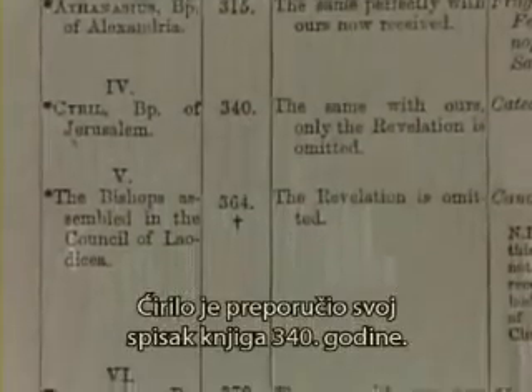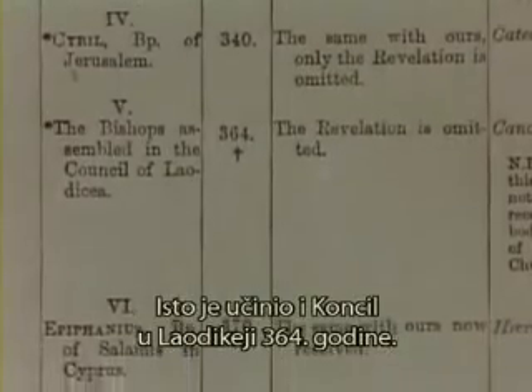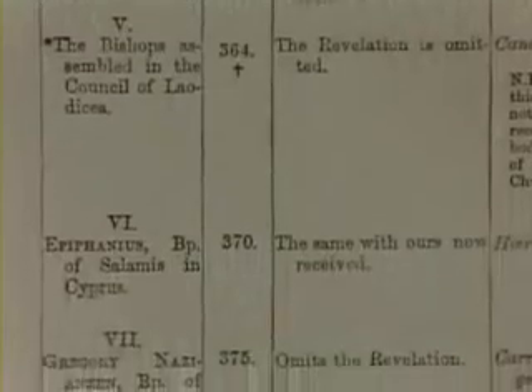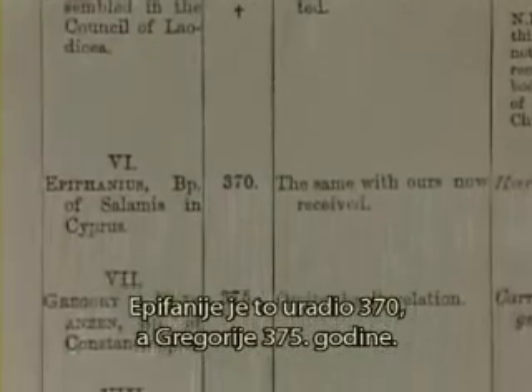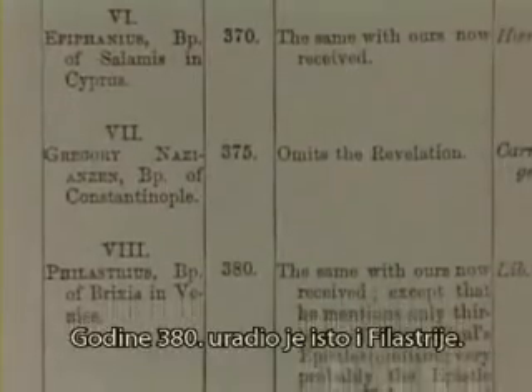Cyril would recommend his own list of books in 340, as did the Council of Laodicea in 364, Epiphanius in 370, Gregory in 375, and Philastrius in 380.